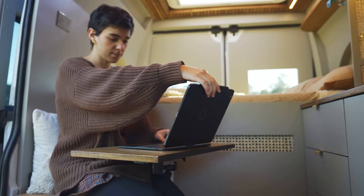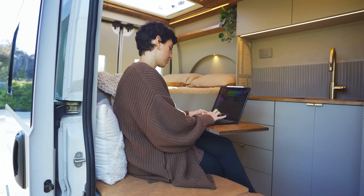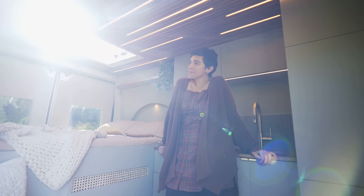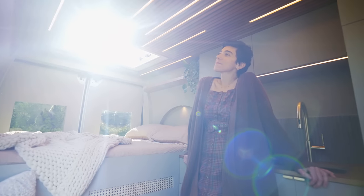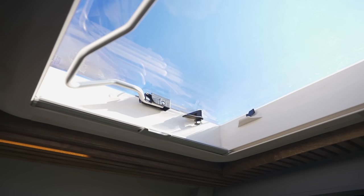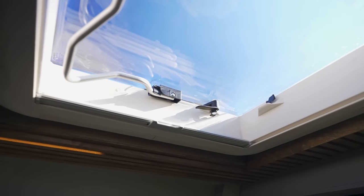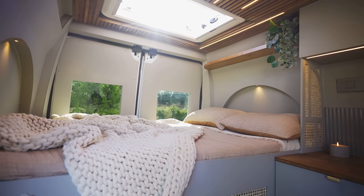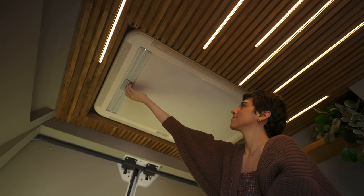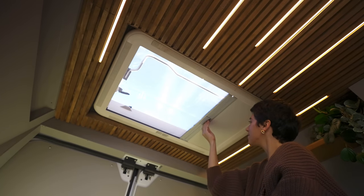When the shower is stowed away, the bench serves as an excellent work-from-home station with this Lagoon table mount. Natural light can make a space seem much larger, which is why we included this large Nomadic Hecky 2 skylight directly above the bed — it lets in tons of natural light and fresh air when open, and also features a blackout shade and bug screen.